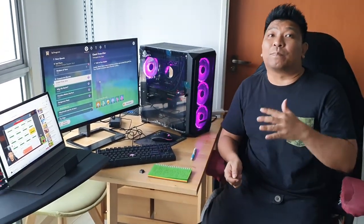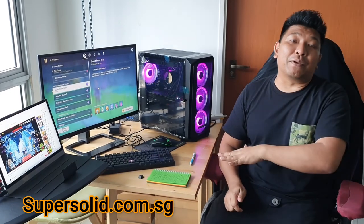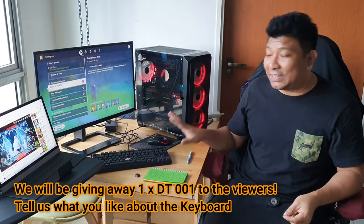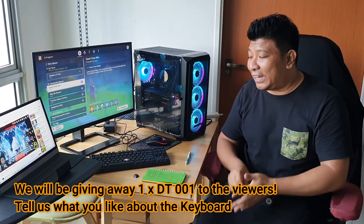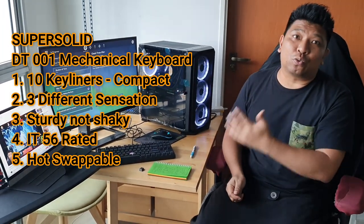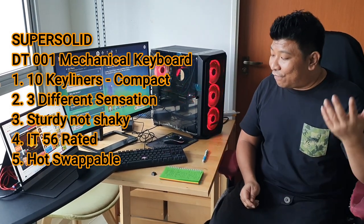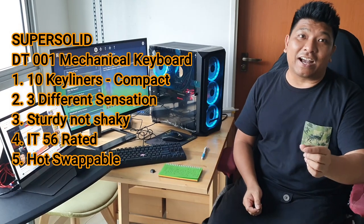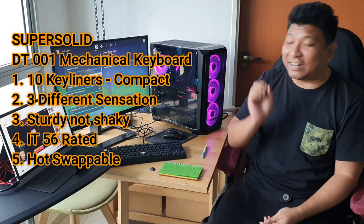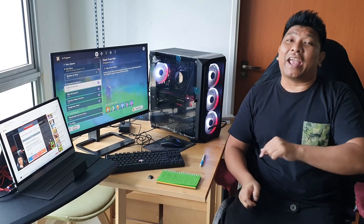You can get this keyboard at supersolid.com.sg. If you want one for free today, leave a comment telling me what you like about this keyboard. To recap: it's a 10-keyless keyboard without a number pad because gamers don't need it, it has three swappable switch sensations — white, brown, and red — the switch is sturdy and IP56 rated, and it's hot-swappable with anti-dust and anti-moisture protection. Leave your comment below to win!